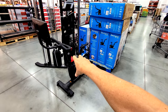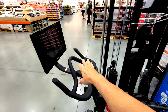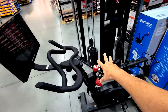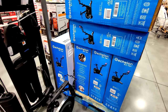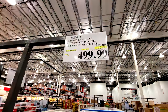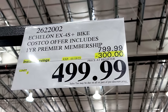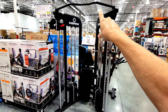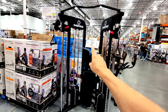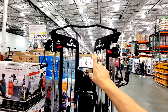Here's a pretty good deal on the Echelon EX-4S Plus bike. When you buy these at Costco they normally come with a one-year premium membership. This one is $300 off down to $499 — one of those rare big ticket items that hits the floor already on sale.